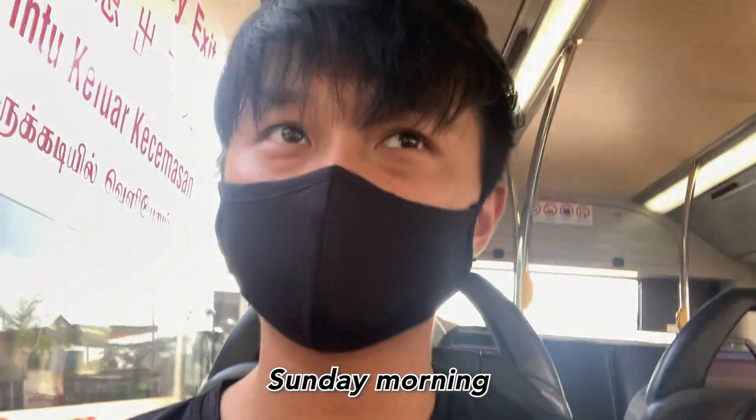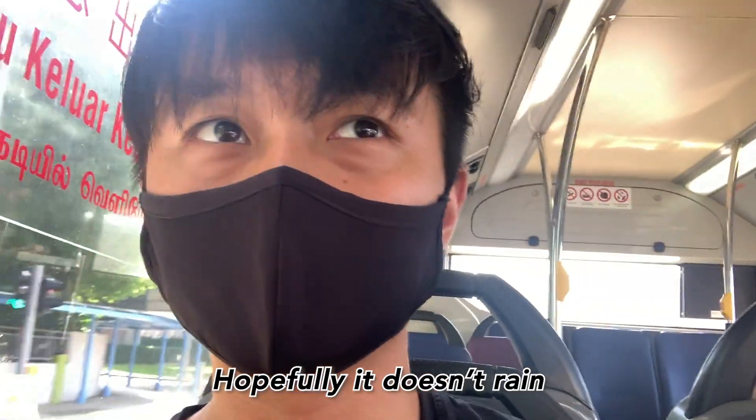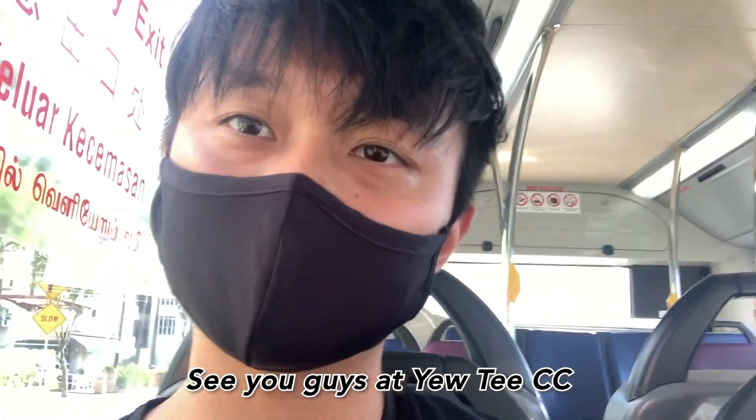Hi guys. So it's Sunday morning. Today I'll be heading over to UTCC. Hopefully it doesn't rain and I get a couple of games in. If not that, I could just get some shots up — see if guys are at UTCC.